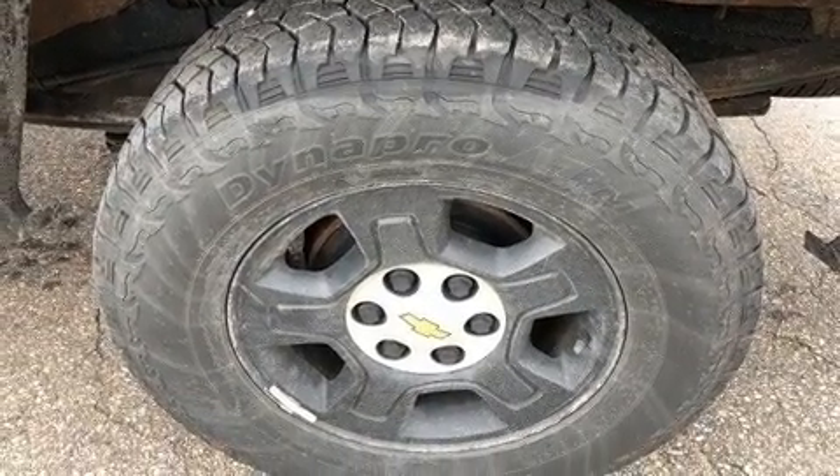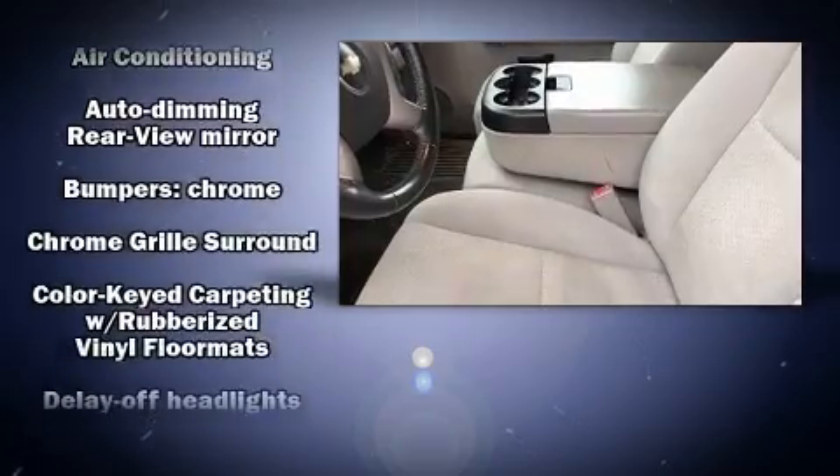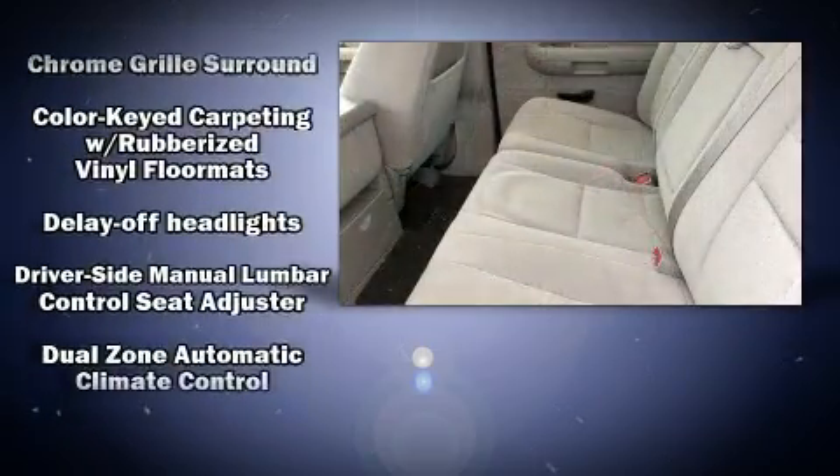Top features include air conditioning, delay-off headlights, front and rear reading lights, variably intermittent wipers, a front bench seat, and much more. Audio features include an AM/FM radio and six speakers providing excellent sound throughout the cabin.